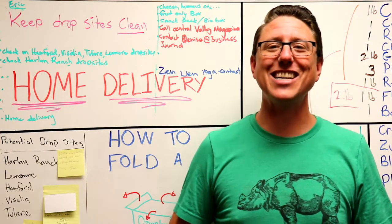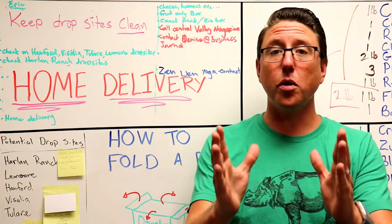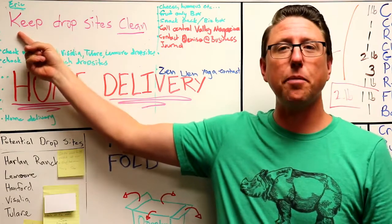Hey Ubers out there! Hope you're ready for your sneak peek this week. A few reminders to start — please remember to keep your drop sites clean.